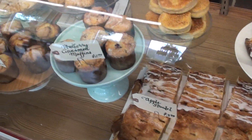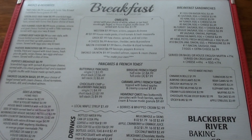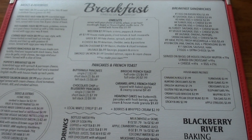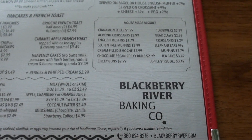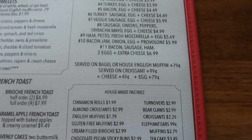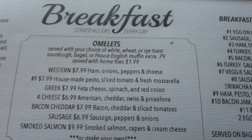They had, obviously, the obligatory bakery case with different baked goods in it, but what really astonished me was the menu. I'm going to put a link to it in the video description, but you get to see it here as well. It's an enormous menu for a place like this. The variety is staggering, and some of the items they serve were quite clever.